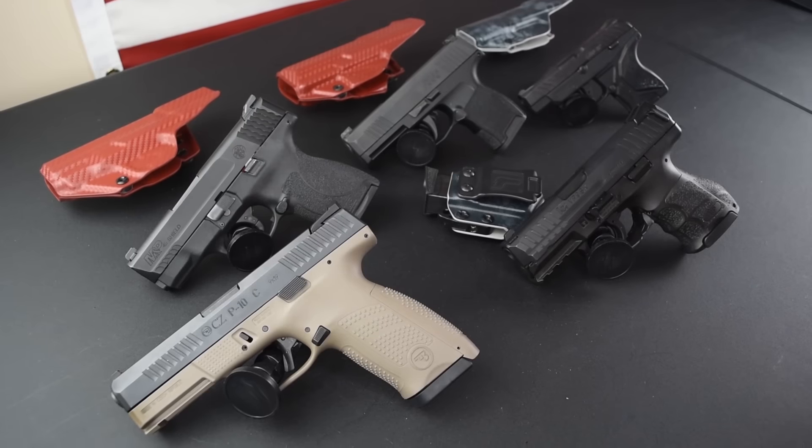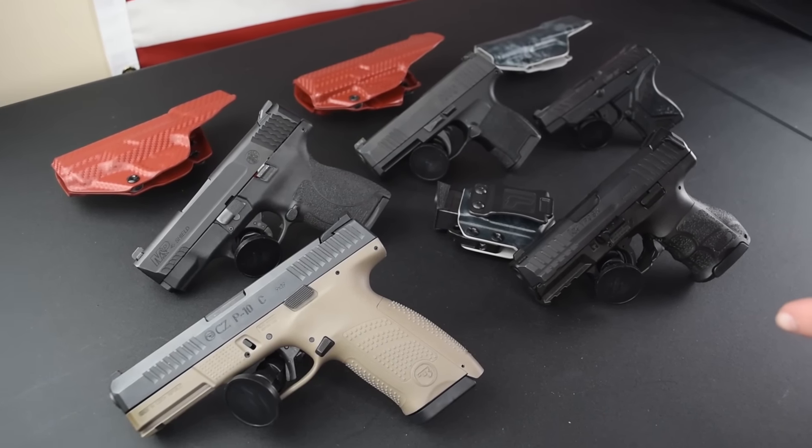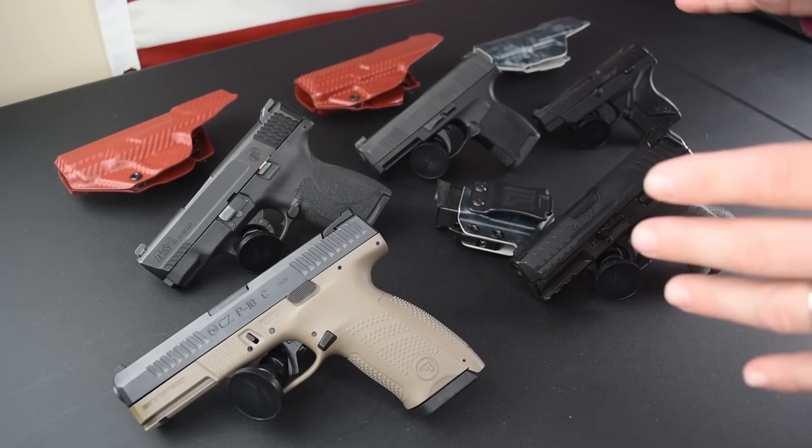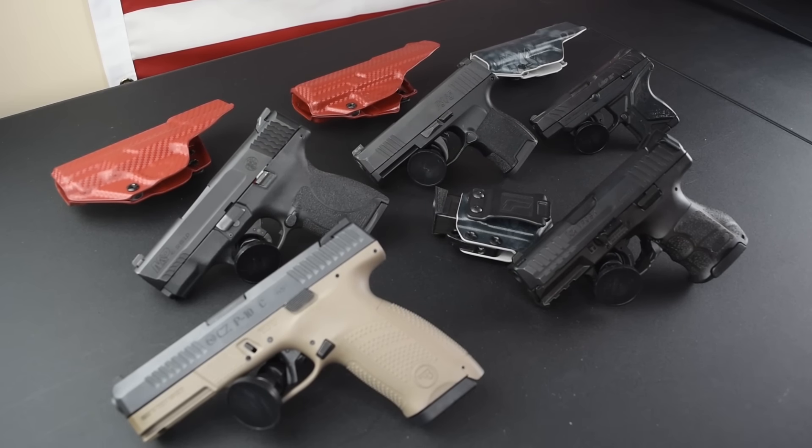Now, some of you may be saying there's a P365 on the table, and that gun is not known for being reliable in some people's hands. When we get to the P365, we will actually touch on that a little bit. So let's go ahead and get started.